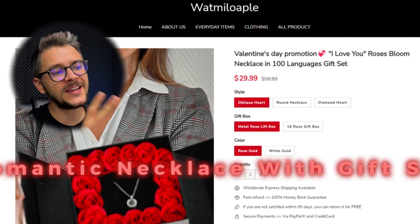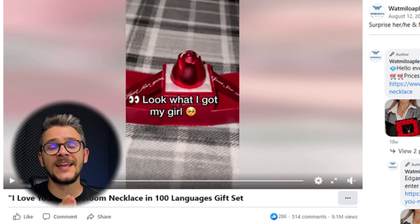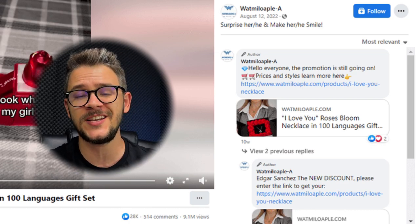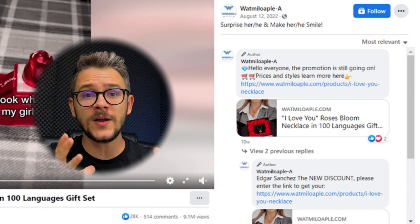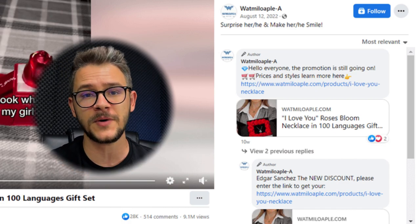Product number 4 is this romantic necklace with gift set — an amazing addition to any dropshipping fine jewelry store. This item is on the rise, and people are choosing it because it's the perfect option for Valentine's Day, Christmas, Mother's Day, and more. The ad amassed more than 3.5 million views and over 11,000 likes. However, the seller only highlighted the buying link in a pinned comment, which is not a good strategy — you want to include that link in the description and caption so customers don't get lost.